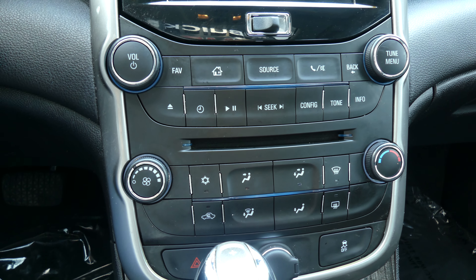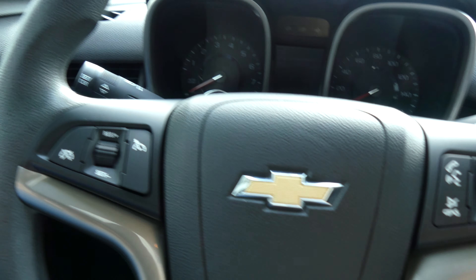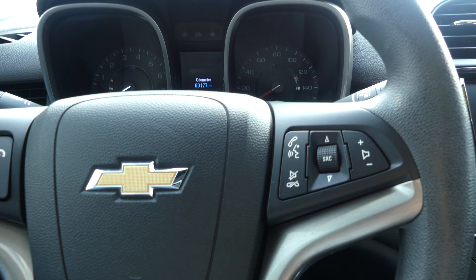Front climate control and CD player are also included. The beautiful black steering wheel features cruise control settings as well as hands-free calling and audio controls.